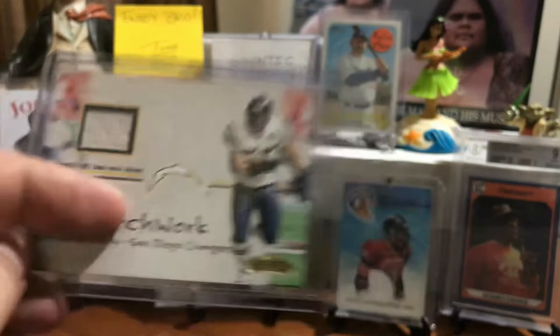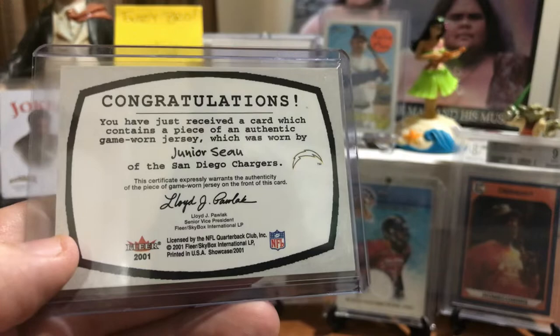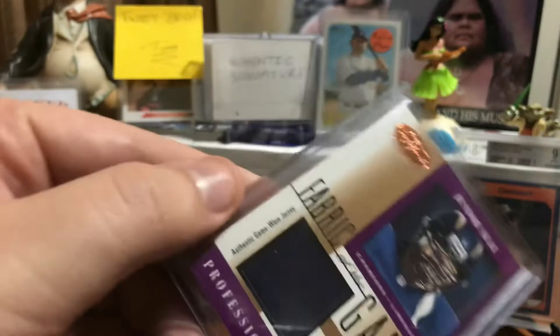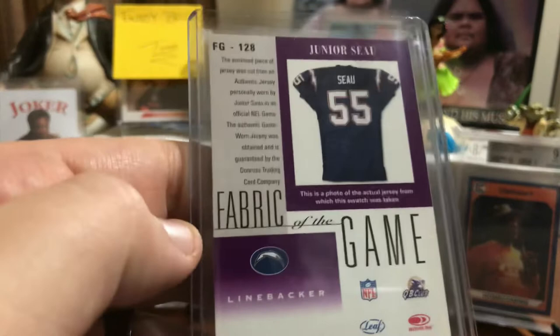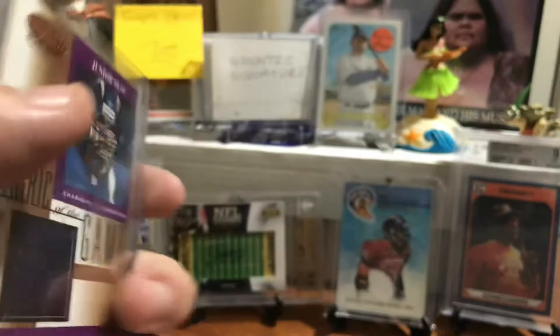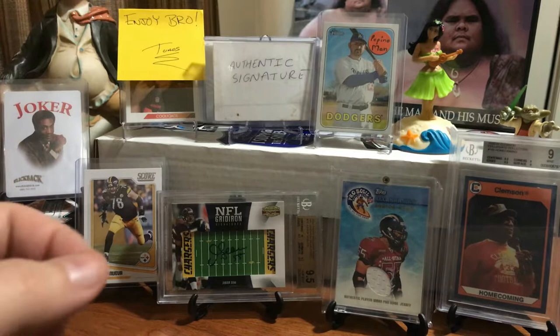Patchwork — this is just a cool-looking card. San Diego Chargers, 2001. Piece of an authentic game-worn jersey worn by Junior Seau. Here's a Fabric of the Game professional material — authentic game-worn jersey. And flipping it on the back, it actually shows you the jersey that it was taken from, which is very cool. This was back in 2001, and only now have they kind of started to do that again. I see it a little more in baseball than football.